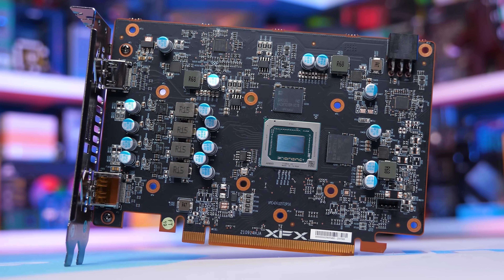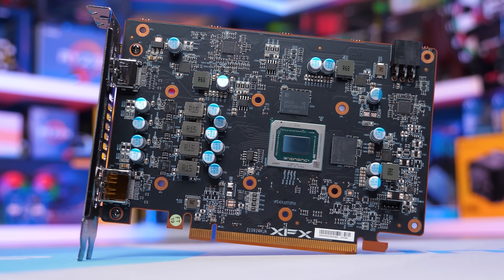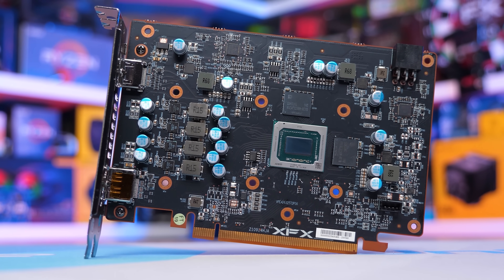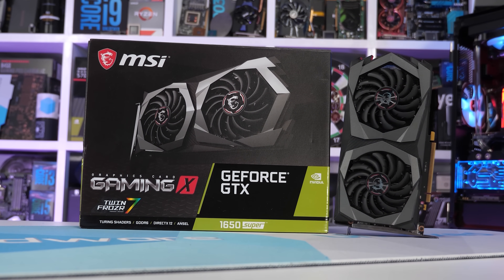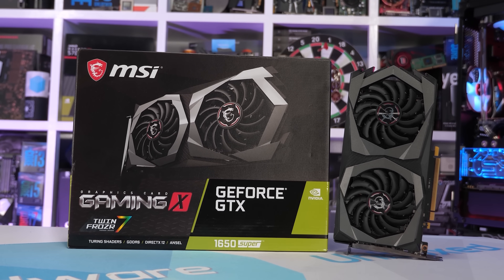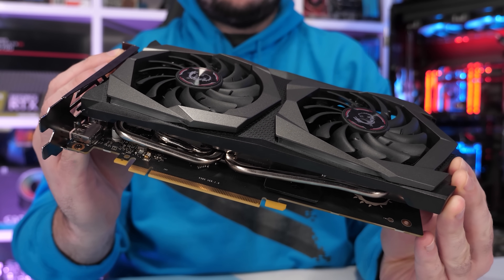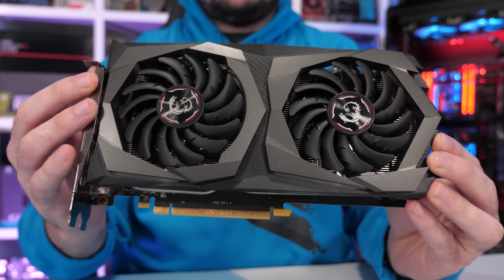The 6500 XT still retails for around $175 US, which is just an awful price given the performance and lack of features. The typical selling price of a second-hand GTX 1650 Super is around $150, so that is still the approach we recommend you take for this segment.